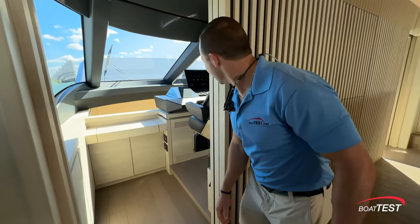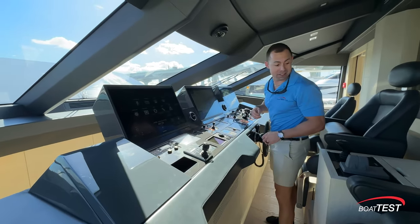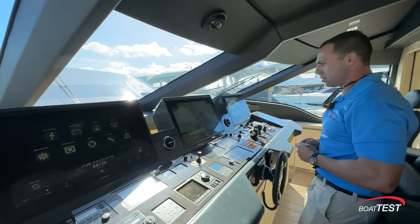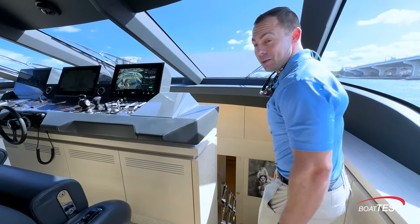There's a motion-activated entry into the helm. This is a control center here — impeccable seating, great views. Holy smokes, people. Let's go see what kind of surprises are below.